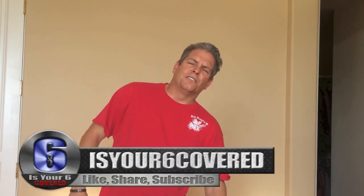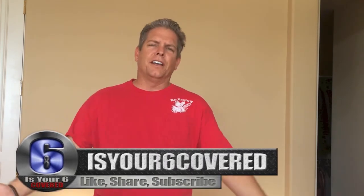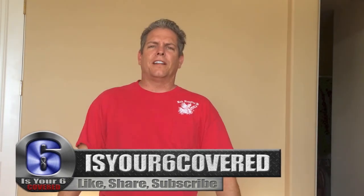If you guys are ankle holster or appendix carry, and you're having issues - or maybe you're not - comment and give me a heads up, because I don't know if you bump into stuff more here or there. If you carry in both places, tell me if you're noticing it in the front, on the sides, or down at the ankle as well. Again, Is Your Six Covered - have a great day, like, share, and subscribe.